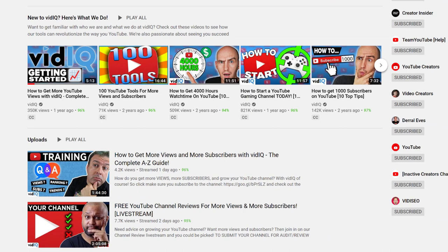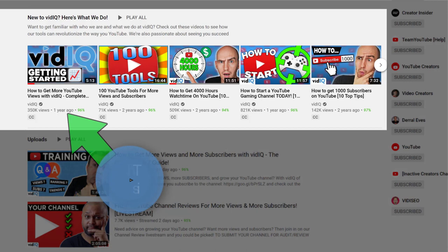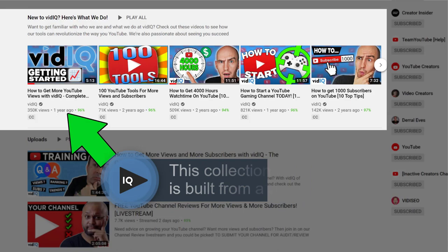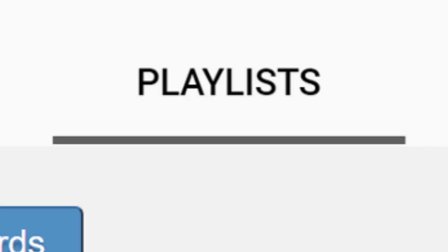Next up, organize your video shelves so that they continue to educate visitors as quickly as possible as to what you do. We have a 'New to VidIQ' shelf that touches on our tools, general YouTube tips and tricks, and gaming advice for creators, since we know that it's a big portion of our audience. Our next shelf is devoted to our latest uploads, so visitors know that we are still creating content, and on a very regular basis.